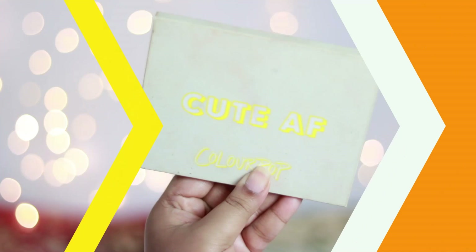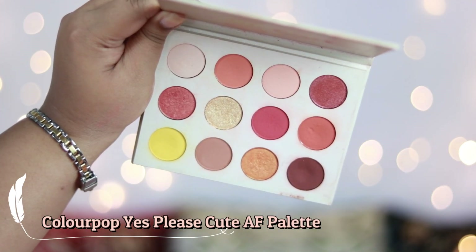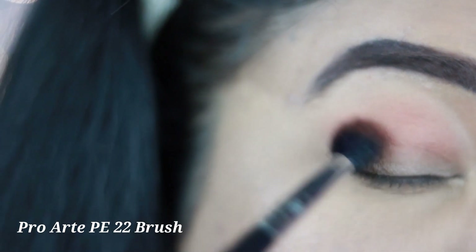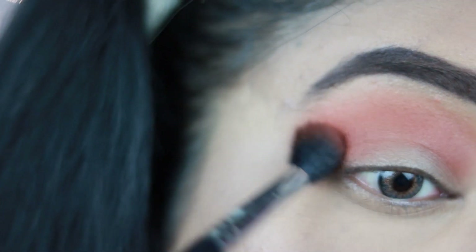Now it's time for the eyes! I'm using the ColourPop Yes Please Cute AF palette, which used to be one of my favorites. First I'm taking a rusty orange shade in a fluffy blending brush, applying it all over my crease and slowly building up the color, then blending it really nicely. The brush I'm using is from Pro Arte — you can also use a light brown shade for this purpose.